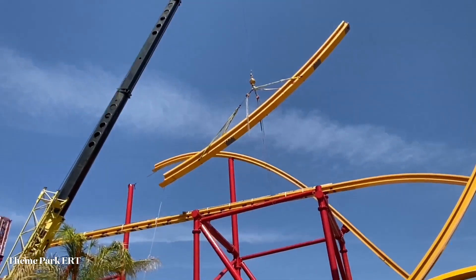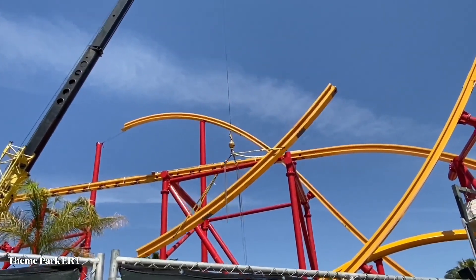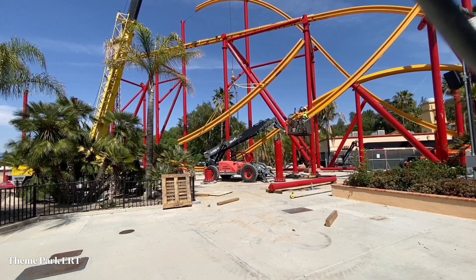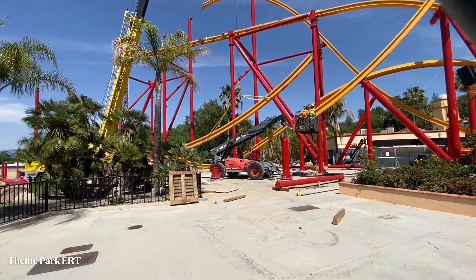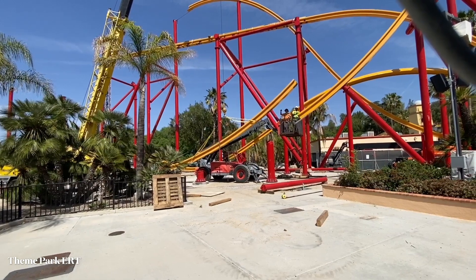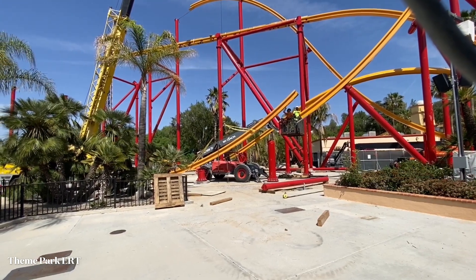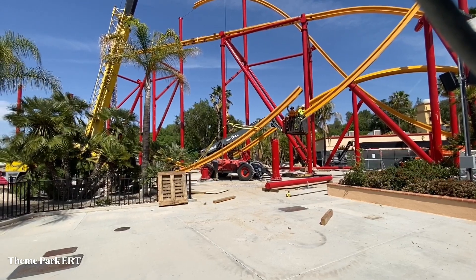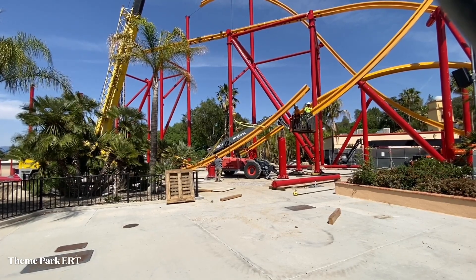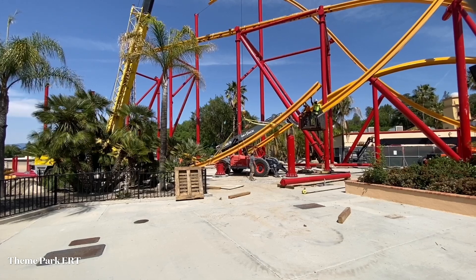Here you can see him lowering it down — he's cleared the mid-course and the airtime hill. Now he's lowering it into place so it can land on the supports it needs to. You can see the piece lowering right now; it's going to attach to what appears to be two supports as well as the piece of track already installed. This is going to be the very bottom of the drop when this ride is all said and done. I'll pick up in another clip and show the full install.